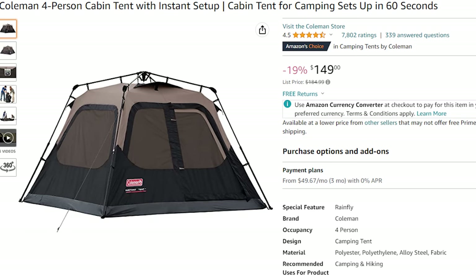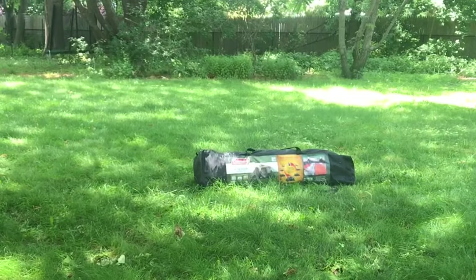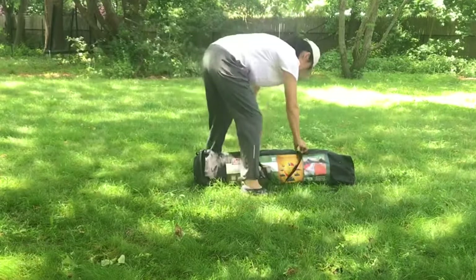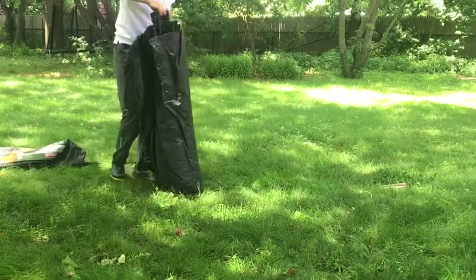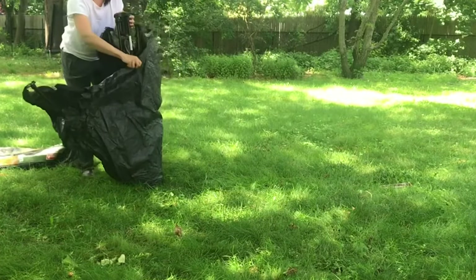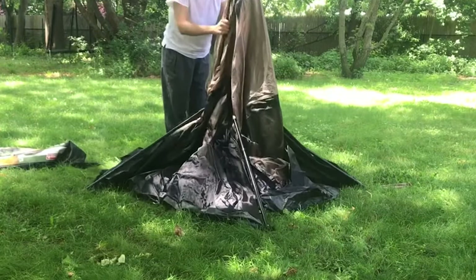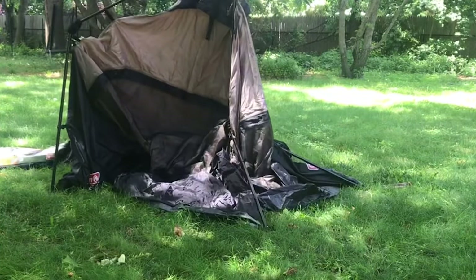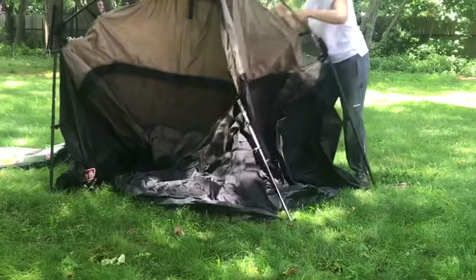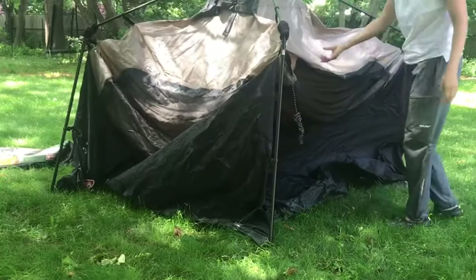Number 7: Coleman Instant Cabin. Forget the hassle of complicated tent setups. With the Coleman Instant Cabin, you'll be enjoying the great outdoors in a flash. This tent sets up in just one minute, leaving you more time to relax, make s'mores, and cuddle under the stars. In rainy weather? No worries. The Coleman Instant Cabin comes with an innovative WeatherTec system that keeps you bone dry, thanks to its tub-like floors, patented corner welds, and covered seams — like having a cozy cabin in the woods, minus the leaks and dampness.